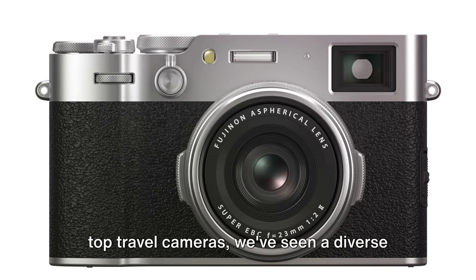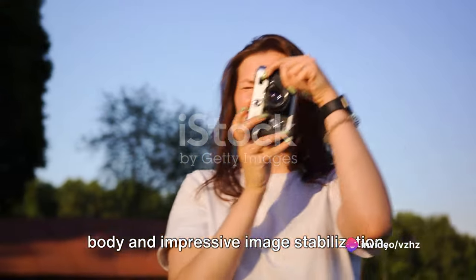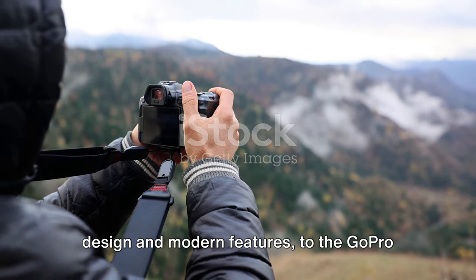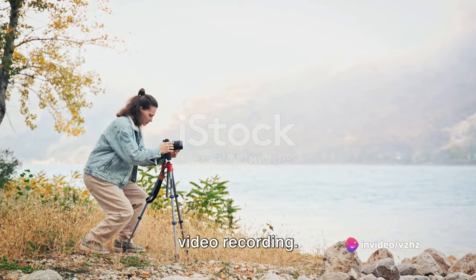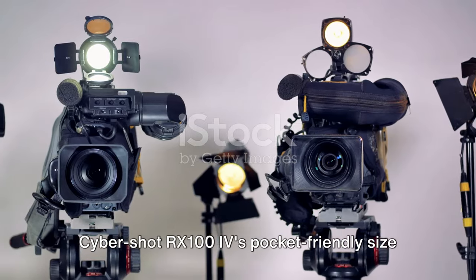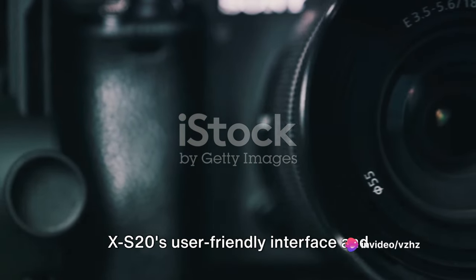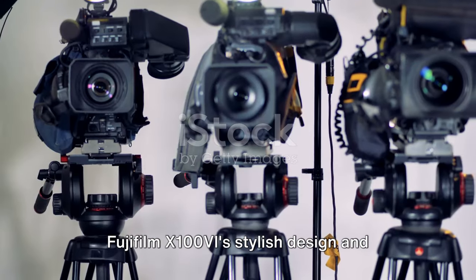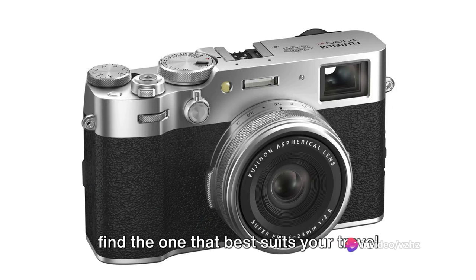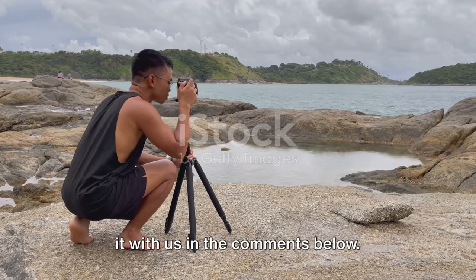Having journeyed through the world of top travel cameras, we've seen a diverse range of models each with unique features — from the OM System OM5's weather-sealed body and impressive image stabilization, the Panasonic Lumix ZS200's incredible zoom range, Nikon ZFC's blend of vintage design and modern features, to the GoPro Hero 12 Black's rugged durability and 5K video recording. We also explored the OM System TUF TG7's underwater capabilities, the Sony Cybershot RX100 IV's pocket-friendly size and 4K video, Sony A7CR's full-frame sensor and compact design, the Fujifilm XS20's user-friendly interface and high-speed burst shooting, and the Fujifilm X100 VI's stylish design and hybrid viewfinder. Each of these cameras offers something unique, and we hope this guide helps you find the one that best suits your travel photography needs. We'd love to hear about your travel photography experiences — share your favorite camera in the comments below.